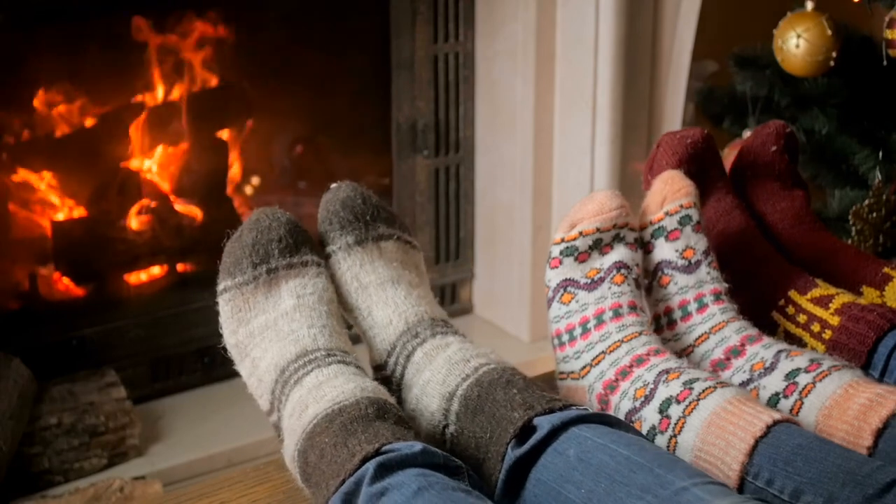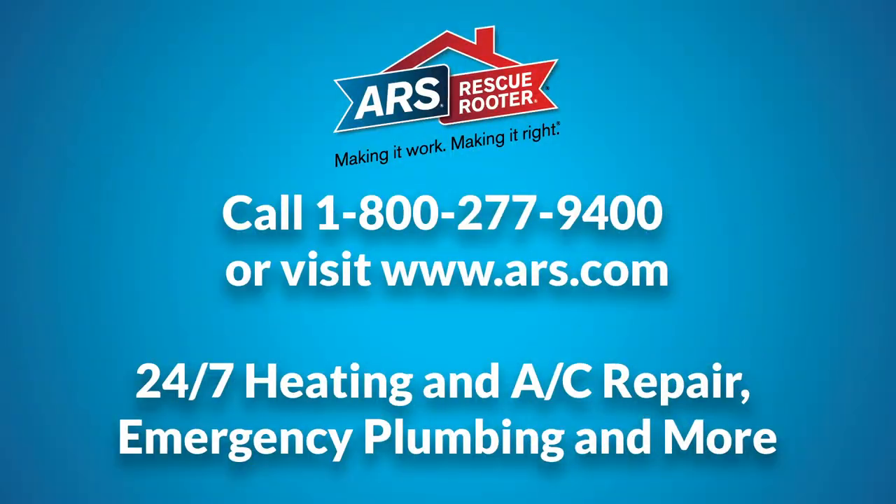Now is the time to start preparing your home for the heating season. Call or visit us at www.ars.com to learn more ways to reduce your energy costs this winter.